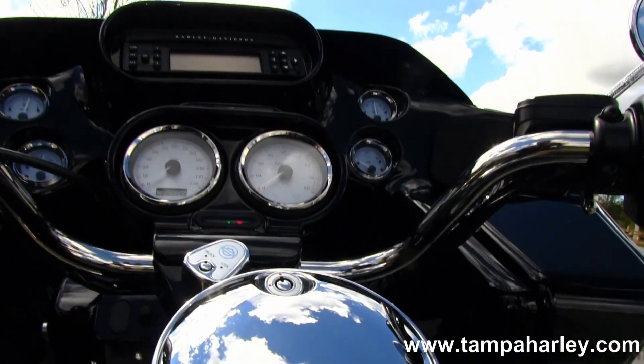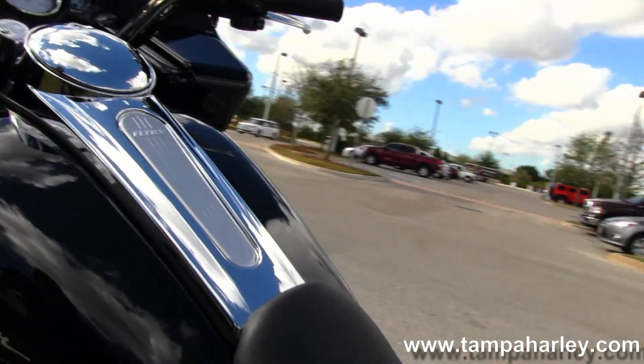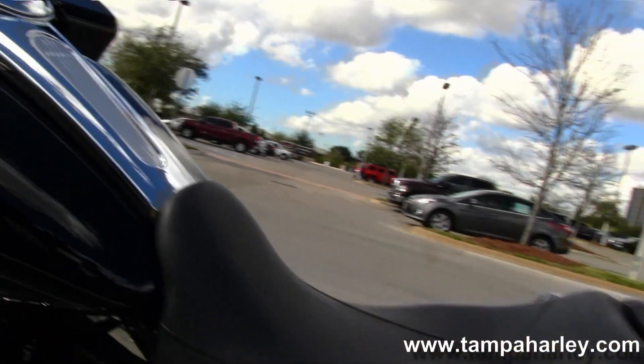Sculpted one-piece seat, large six-gallon fuel tank, and up front we have color matched the vivid black paint to the inner fairing — shark-nose fairing mounted to the frame.